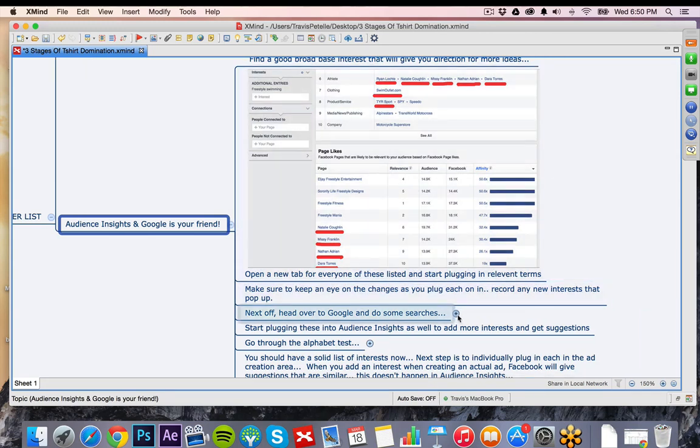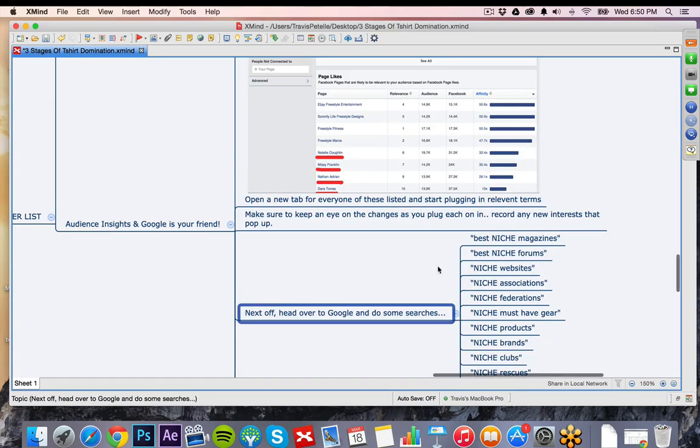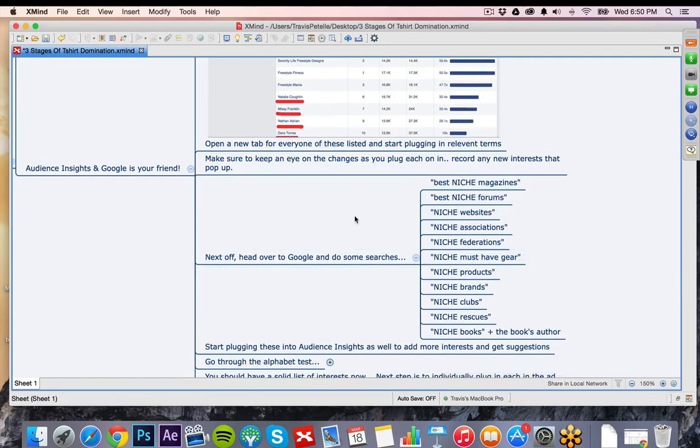The next thing is to head over to Google and do some searches to find other possibilities to add into Audience Insights. Things to plug into Google: 'best swim competition magazines,' 'best swim competition forums,' 'best swim competition websites,' associations, federations, must-have gear, products, brands, clubs, books and book authors. These are going to give us great interest possibilities. The majority of the Google search results won't be a direct interest, but they'll get you in the right direction — and some of them will be really great interests you never would have found otherwise. This extensive research is very important.